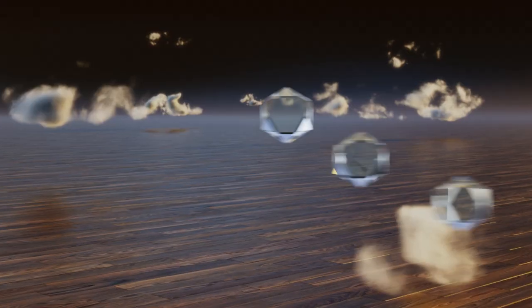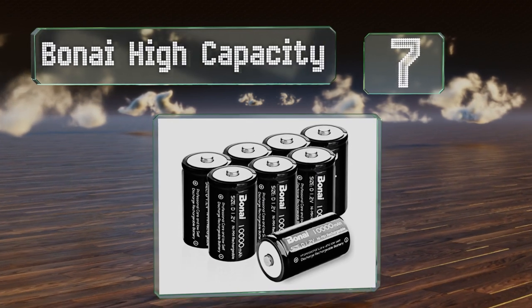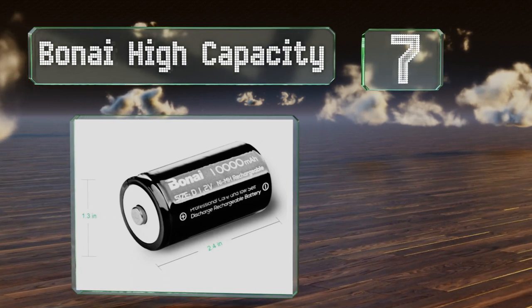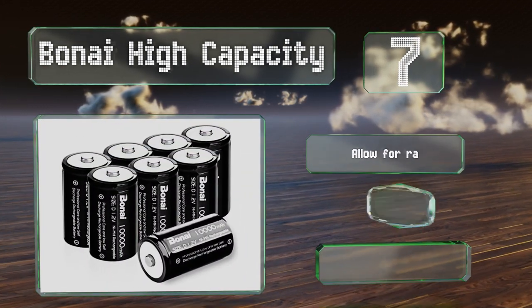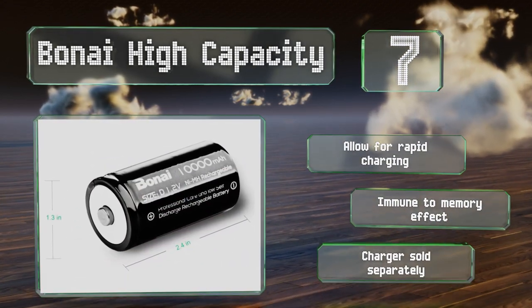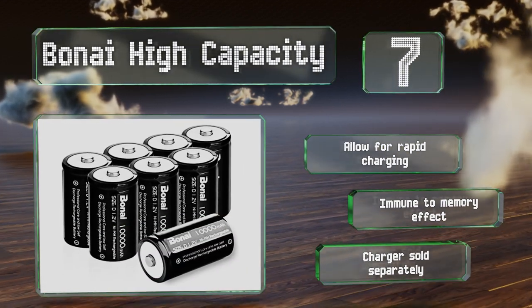Coming in at number seven on our list, the rechargeable One Eye High Capacity batteries are a nickel metal hydride construction. With a rated output of 1.2 volts, they last longer than typical alkaline offerings in demanding devices and deliver up to 1,200 life cycles before they'll need replacing. They allow for rapid charging and are immune to the memory effect. Note that the charger is sold separately.